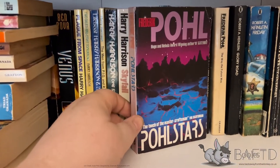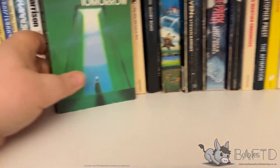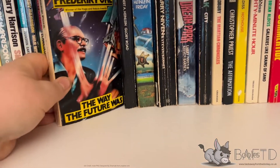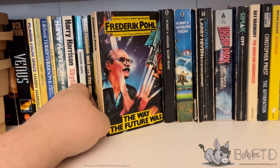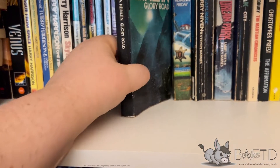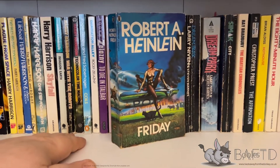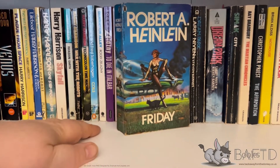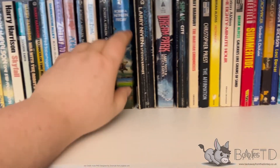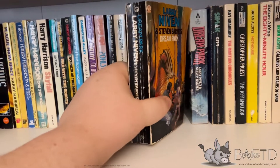Another Frederik Pohl collection. Robert Heinlein's Day After Tomorrow. And then Frederik Pohl's The Way the Future Was, which is like a memoir. Another Heinlein - Glory Road. Friday, which is a book I really like, though it has got a very controversial rape scene at the beginning, which is intriguing. And I've got two versions of Dream Park, because I like Dream Park. It's not the best novel in the world but it's one of my favourite sort of rereads.